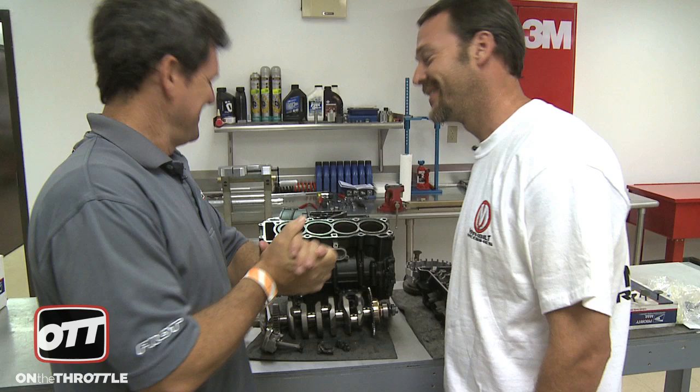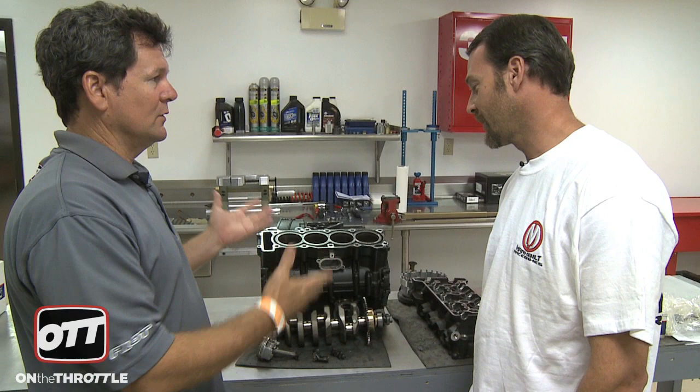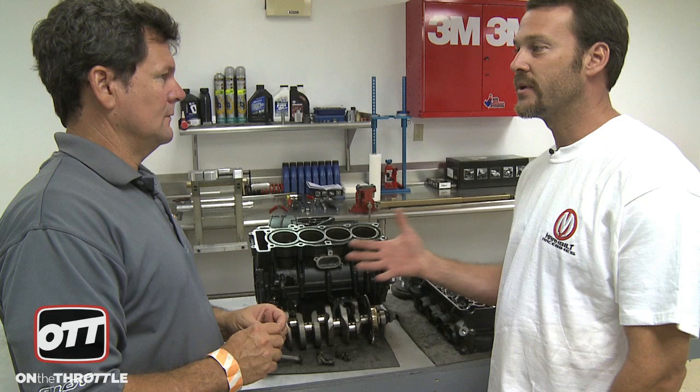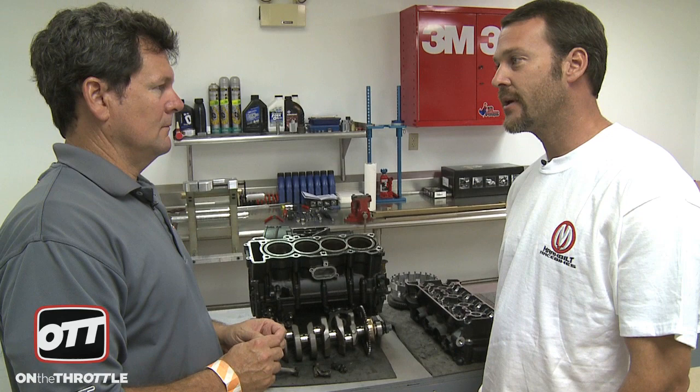Makes tightening and torquing the rods real simple. So you took it all apart, and you have all these parts here, and when the guy comes in you can show him what happened. Yeah, we tear everything down, do an inspection, do an inventory of everything that needs to be ordered. We'll take digital photos of all the damaged parts in case the customer wants to see exactly what happened and what was damaged, and then start putting it back together.